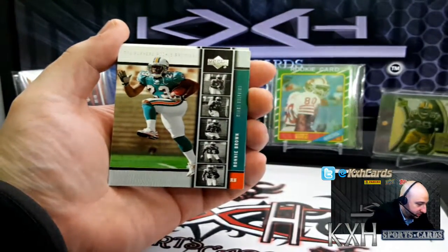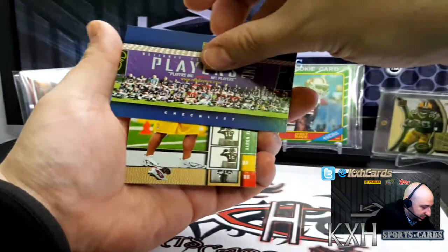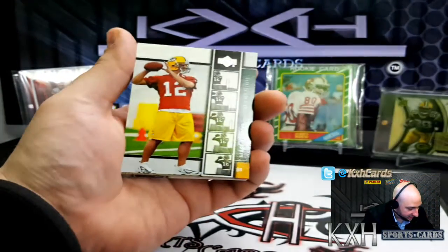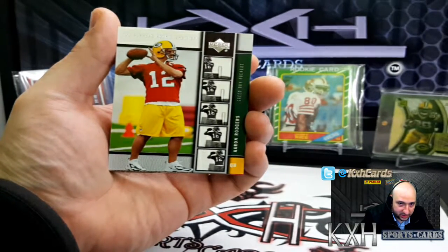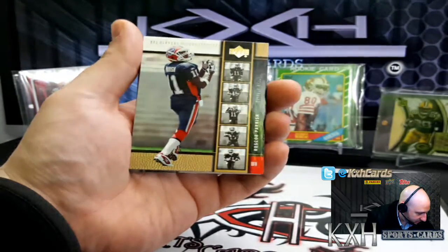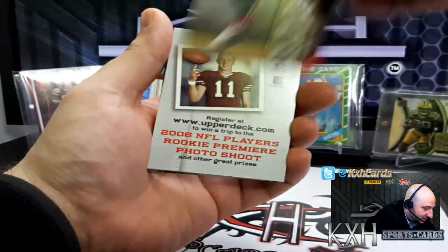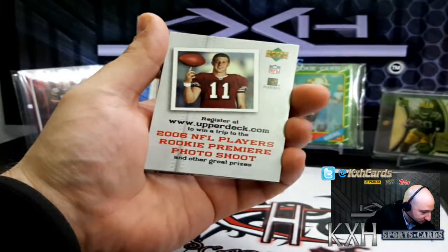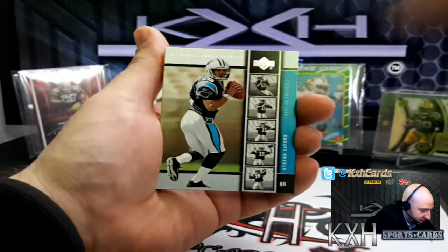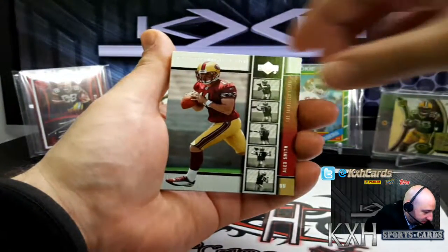I don't think we got any autographs — the ink is on the top so no ink. We're just hoping for a parallel at least to give some more value. There's Ronnie Brown. There is the Players Ink checklist — hard to see who's on that but it should be all these guys. It looks like we got a gold version — Roscoe Parish is actually the parallel we got. No auto.